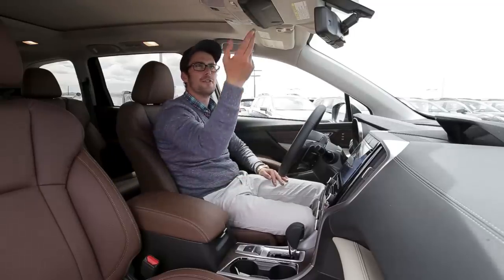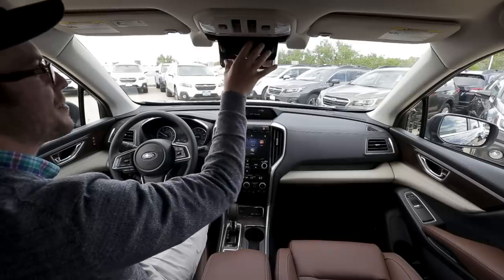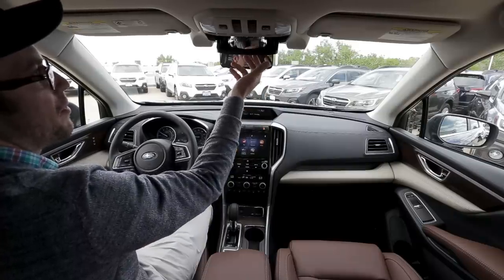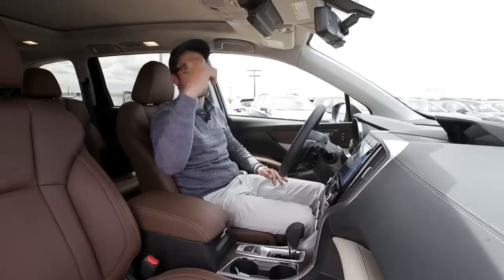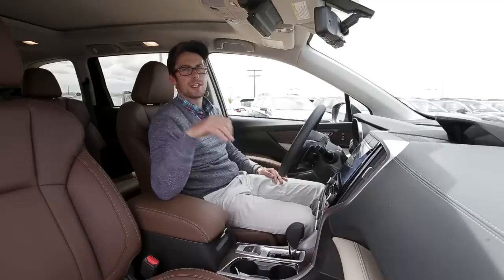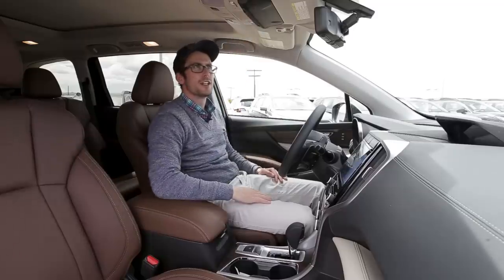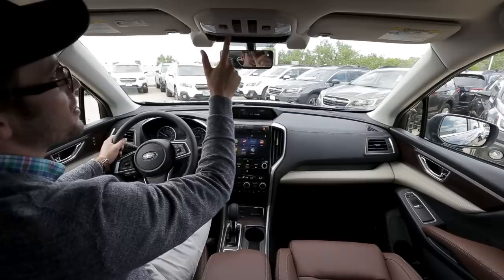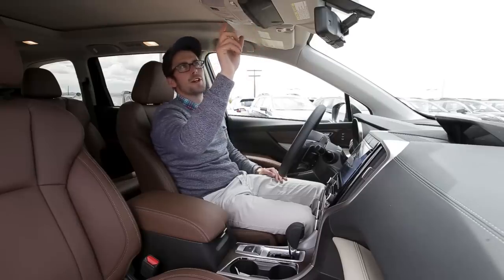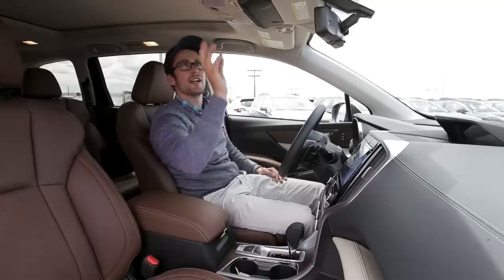Up here we have a really cool mirror that allows you to store sunglasses or other items, but it also has a feature that shows what's going on in the back seat — so if you don't trust your kids to behave, you can keep an eye on them. When not needed, you can just tuck it up. We also have the Starlink safety and security system standard on all Ascents, and the ability to turn off lane departure and pre-collision braking elements of EyeSight from up here.